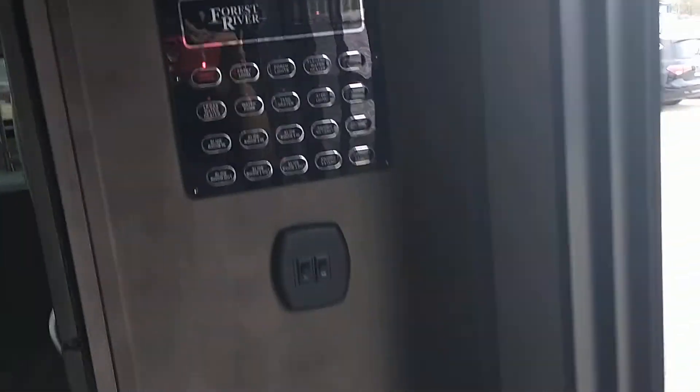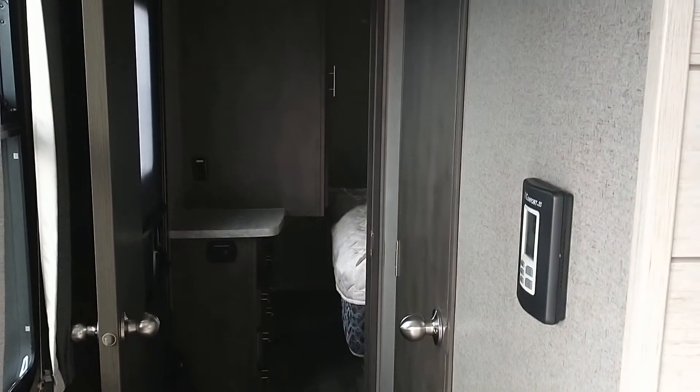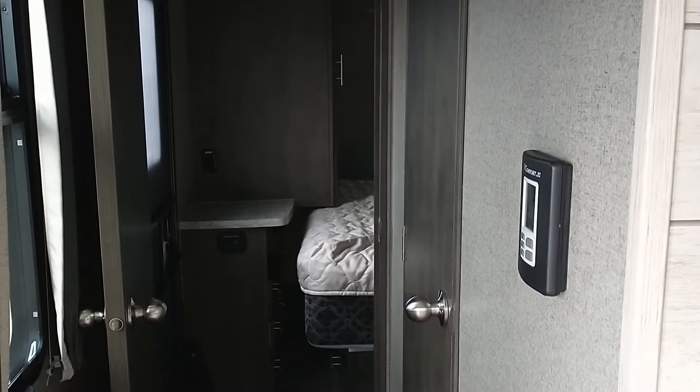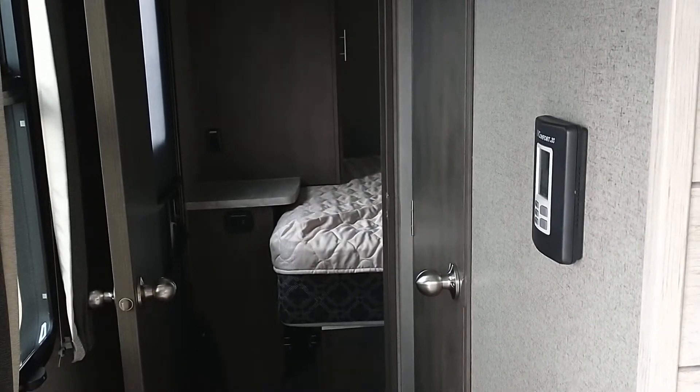Nice king bed, and all these are easily done — stuff like this you can see moving back in. So everything's nice and easy. It just tucks up all nice and neat in here, and that's where your second bedroom door is. Nice big bed, big wardrobe.